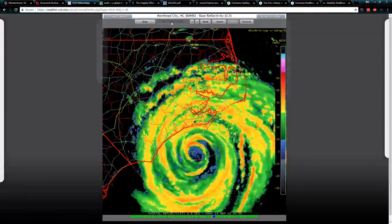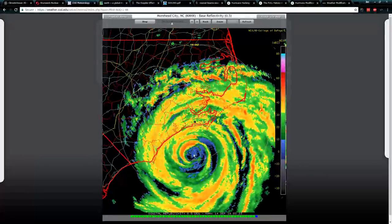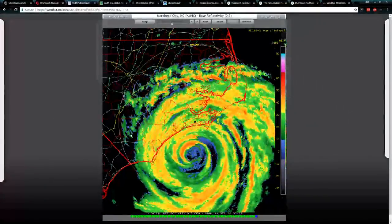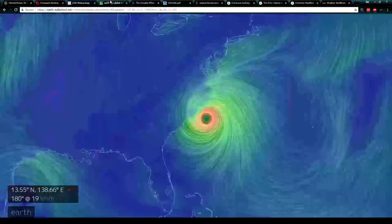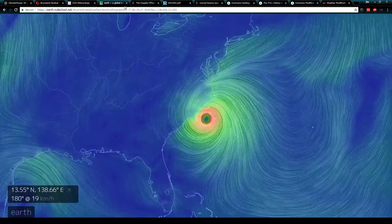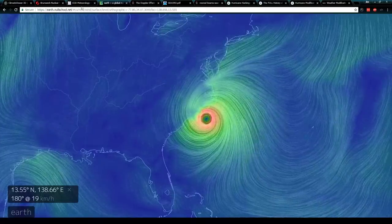Florence is on a path to go northwest, but then it's going to suddenly turn and follow that NEXRAD station and then over my hometown to the next NEXRAD station. This is it over on the global wind map at earth.nullschool.net.